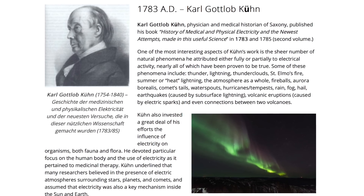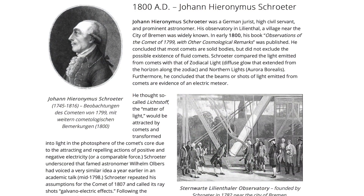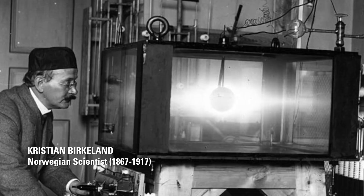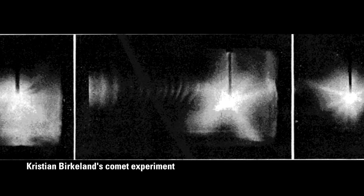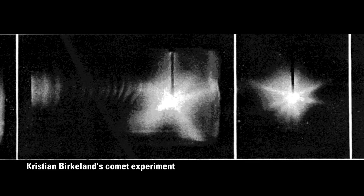Unbeknownst to most in the general public, as illustrated by the remarkable research of author and historian Hannes Teguer, various astronomers, physicists, and natural philosophers began proposing electrical theories for comet activity as early as the 18th century. In the early 20th century, the Norwegian experimentalist Christian Birkeland presented a theory of comets based on his experiments with gases in a discharge tube. He proposed that comets interact with what he called corpuscle rays from the Sun, and that the comets become negatively charged and produce explosive cathode jets, causing them to erode.